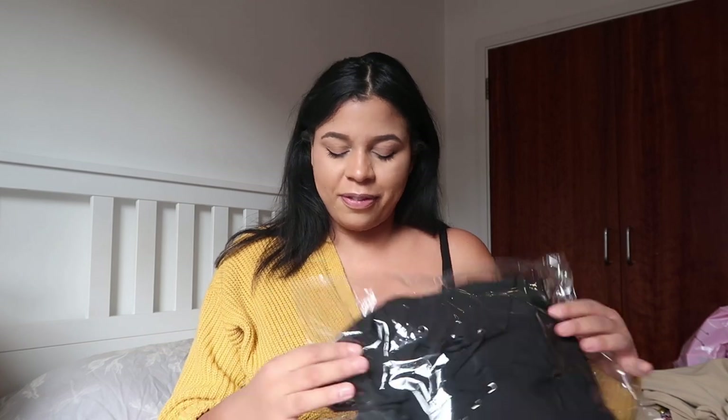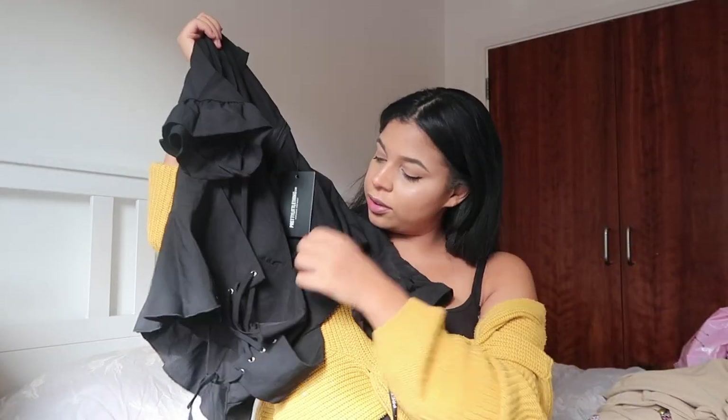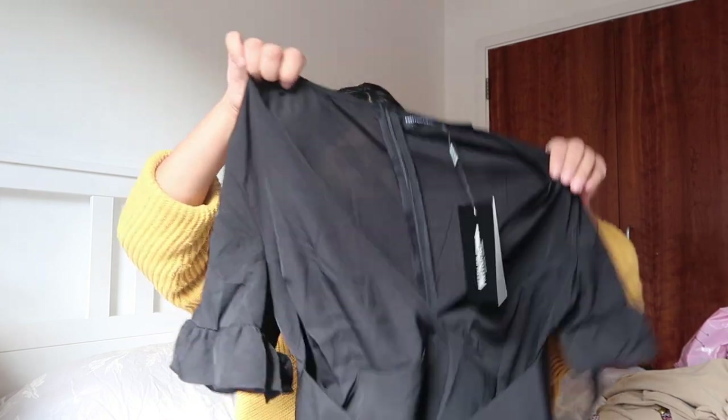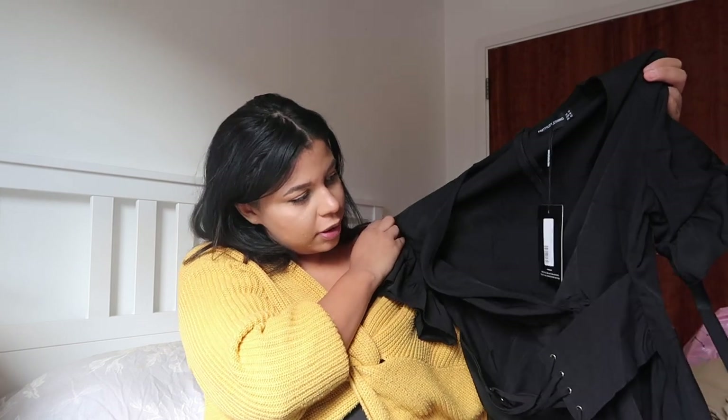Next is this top — I bought it more for evenings rather than work. It's corset style, so I don't think it would be for work, but it was in the sale and I really liked it. It's like gothic chic: this sheer black top with a corset that goes round the waist, nice frills on the sleeves, and the whole back is a zip. Maybe you could get away with wearing it to work with the right outfit — we'll see.